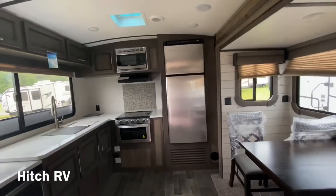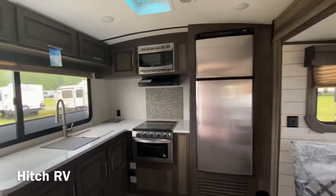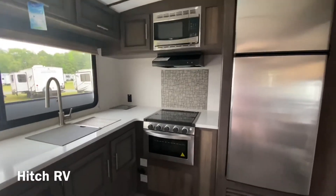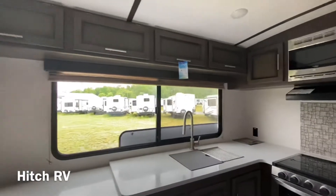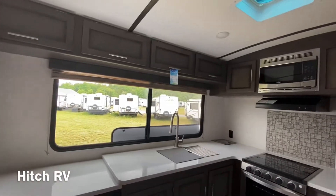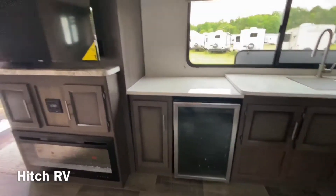Along with it the oversized stainless steel Dometic fridge, the oven and stove, microwave, plenty of counter space, barn style sink, and an EverChill wine fridge.